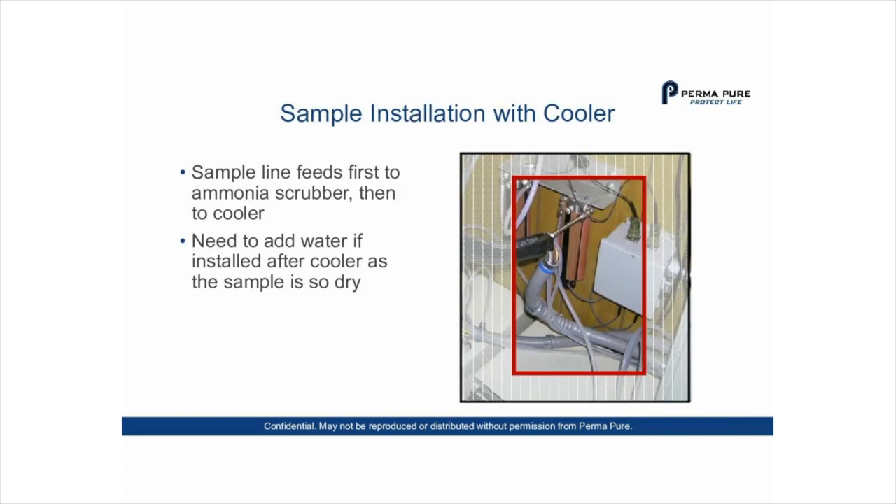In a sample installation with a cooler, the sample line feeds first to the ammonia scrubber, then to the cooler. If installed after the cooler, water must be added because the sample is very dry. Many customers install ammonia scrubbers both before and after the cooler. They are effective insurance policies, because coolers can fail catastrophically, and raw sample gas loaded with ammonia forming reactions hitting your analyzer can ruin it. Rebuilding or cleaning an analyzer can cost many thousands of dollars, so ammonia scrubbers pay for themselves multiple times over.